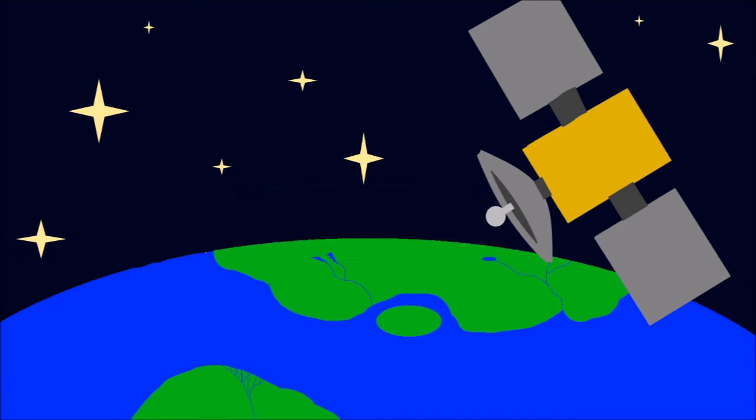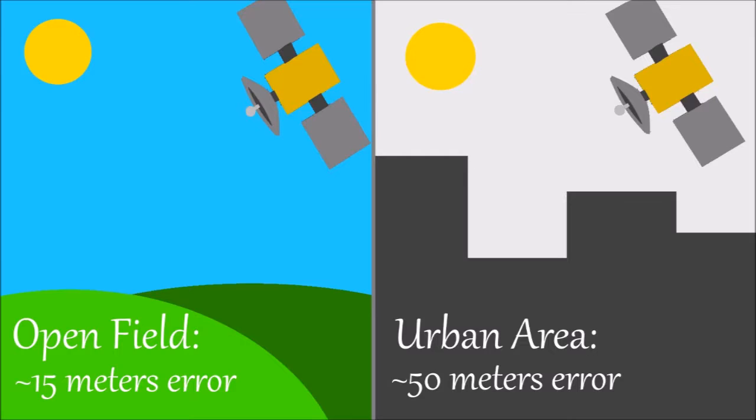However, since these cars rely so heavily on GPS, GPS technology must reach a higher level of accuracy before these cars become consumer products. Currently, a GPS receiver in an open field can pinpoint your location to about 15 meters, but in an urban setting, this error is amplified to about 15 meters.